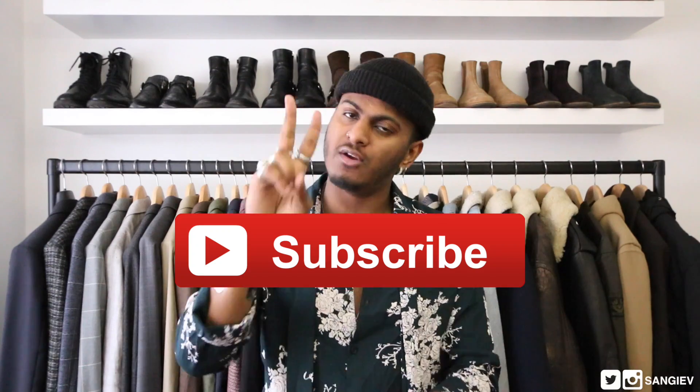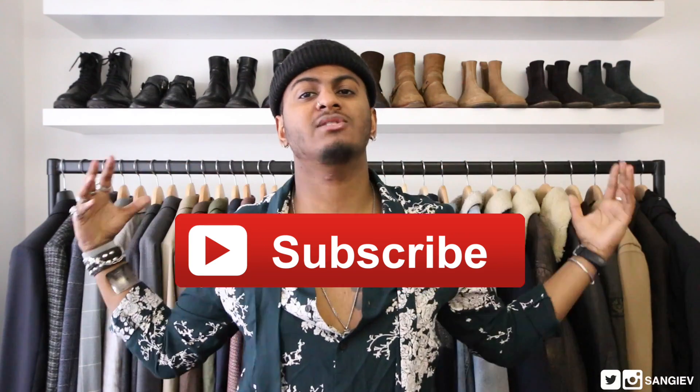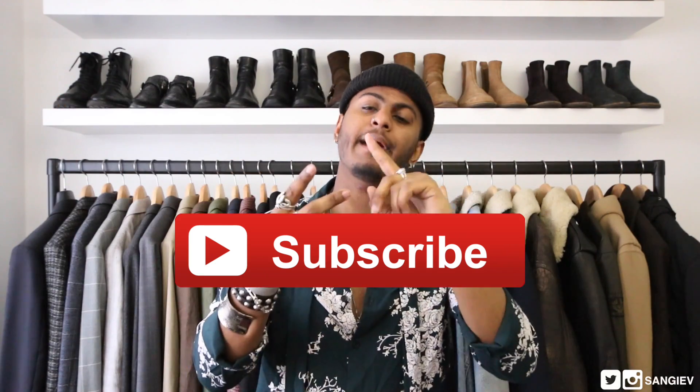Let's get going. If you're not a subscriber, don't forget to click that subscribe button down below. I post two videos a week, normally related around menswear and fashion — on Thursdays and on Sundays. If you're feeling the vibe, starting with the fashion favorites, I have four items to show you guys.